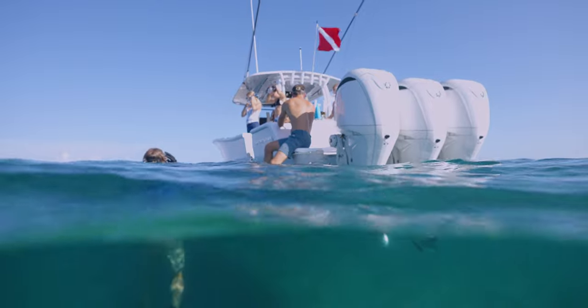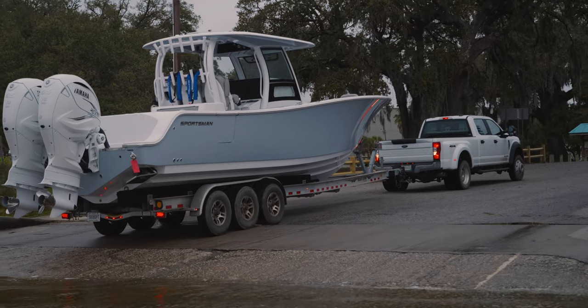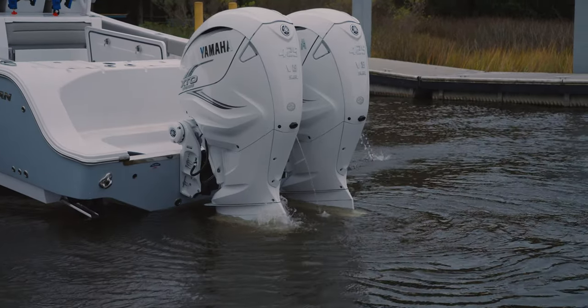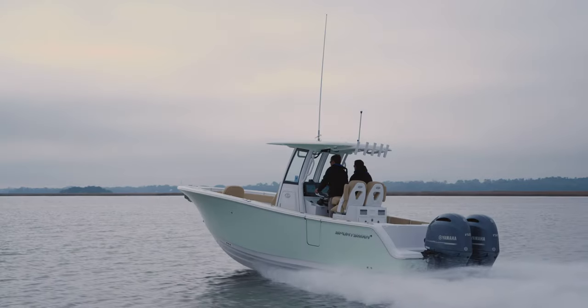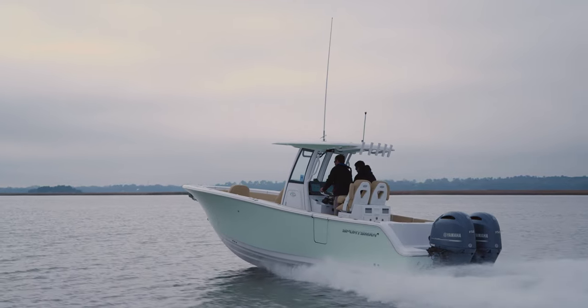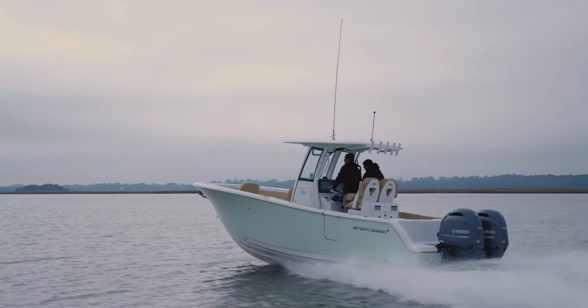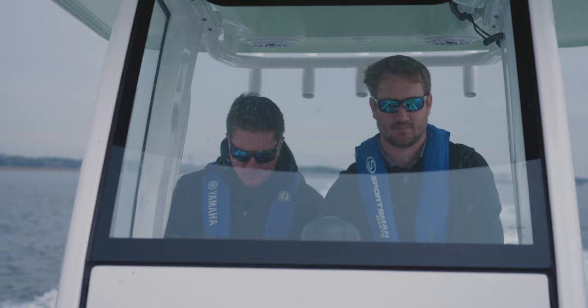Testing and validation of engine performance is a continuous effort for us here at Sportsman. We run different models on a weekly basis for continued quality assurance. The Yamaha performance team also runs every boat model to generate the performance bulletins that you're used to seeing.